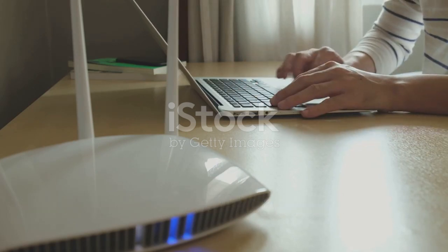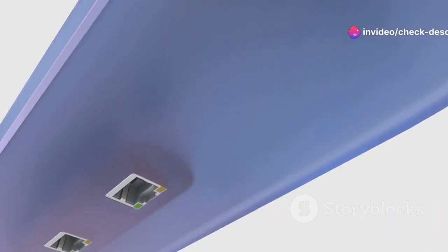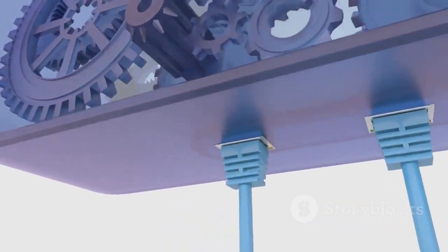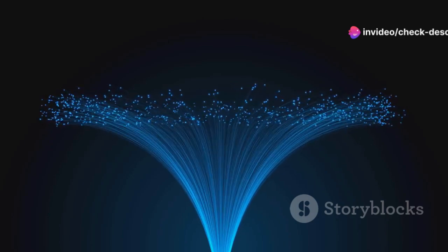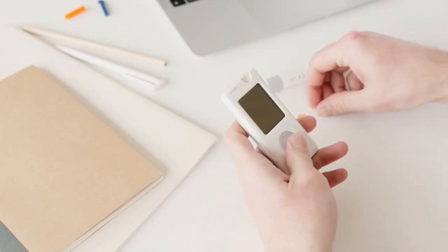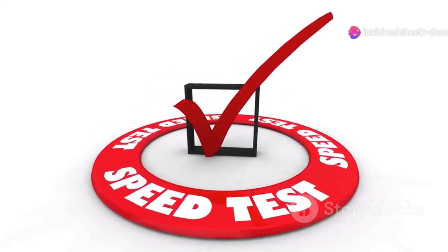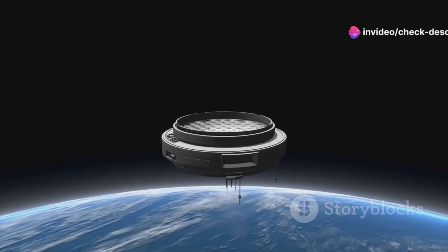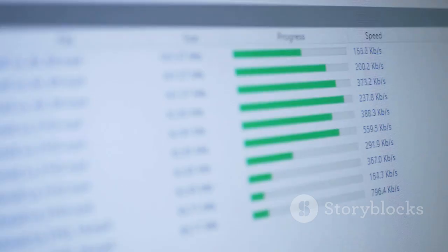In the realm of internet connectivity, speed reigns supreme. We're talking about gigabit speeds, the holy grail of online experiences. The EDUP Starlink 320W PoE Injector doesn't just deliver on power, it also boasts lightning-fast gigabit connectivity. With gigabit speeds, downloading large files, streaming 4K content, and engaging in online gaming becomes a breeze. Say goodbye to buffering, lag, and those frustrating moments of internet sluggishness. Imagine downloading a full-length HD movie in a matter of seconds or seamlessly streaming multiple 4K videos simultaneously. And with the EDUP Starlink 320W PoE Injector, you can unlock this level of performance for all your connected devices.